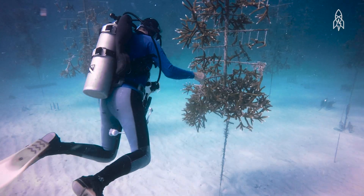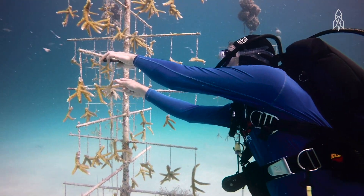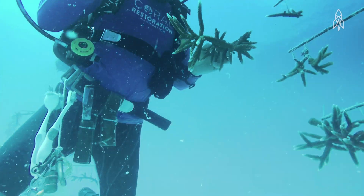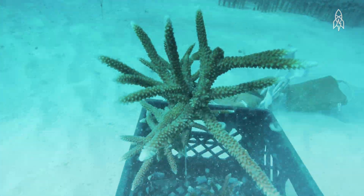Each tree can hold a hundred corals. We start with little fragments that we collect, and after six to nine months — maybe a year — that fragment has turned into a colony that might have a hundred centimeters of growth on it. We cut that off and then we plant it out on the reef.